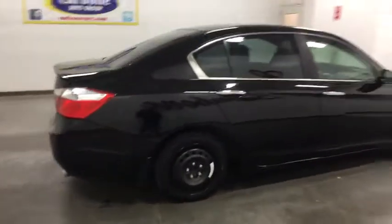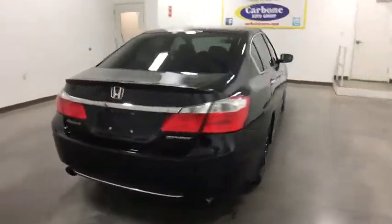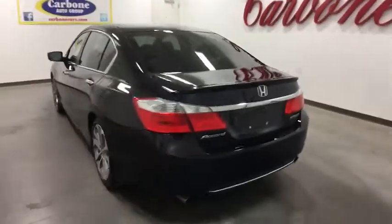Here are some of this vehicle's great options: traction control, keyless entry, stability control, anti-lock braking system, steering wheel audio controls, backup camera, leather-wrapped steering wheel, Bluetooth.